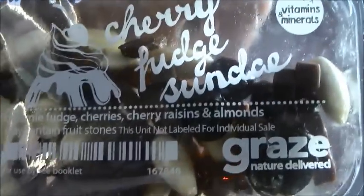First thing I see in here is the cherry fudge sundae. There is brownie fudge, there's cherries — cherry raisins — there's almonds, and that's it. So it looks like that. Let's open it up and show you what's inside.